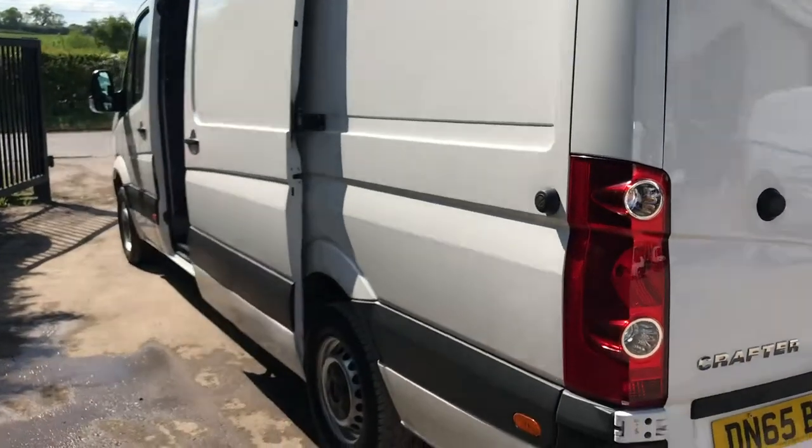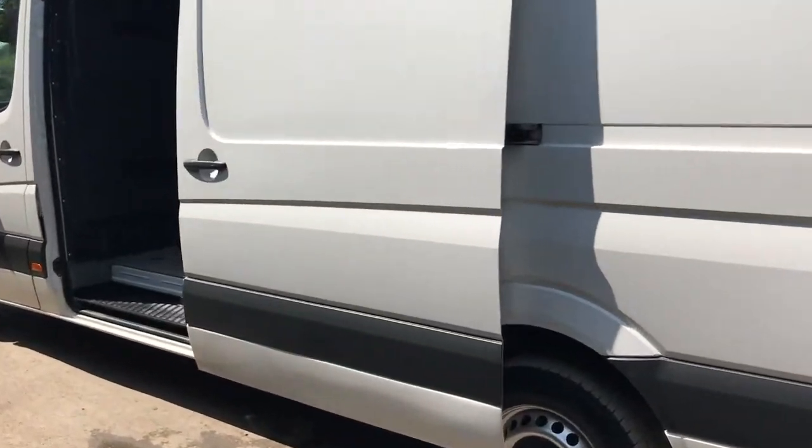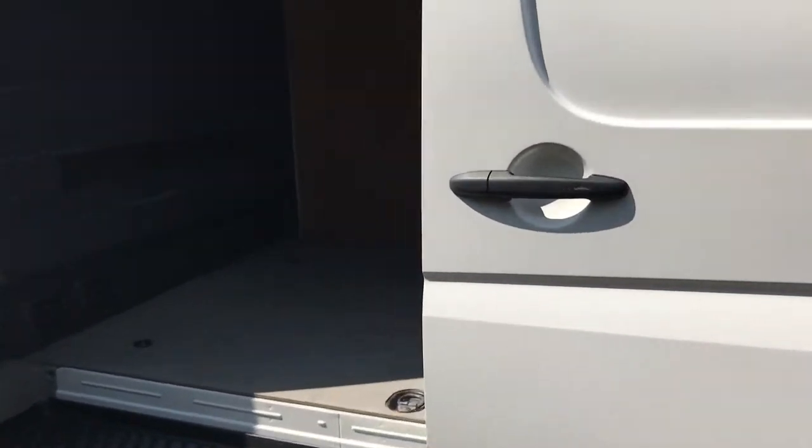Move it around to the side of the vehicle. I'll show you inside.